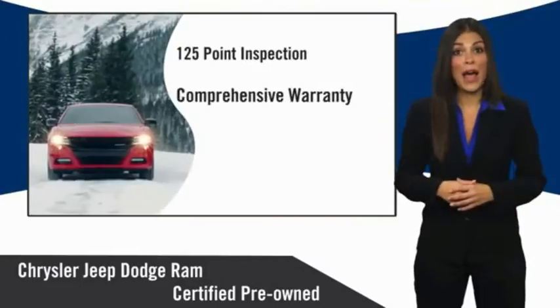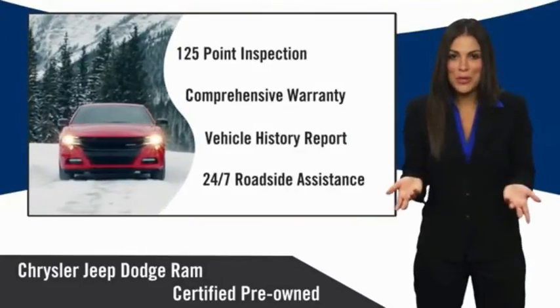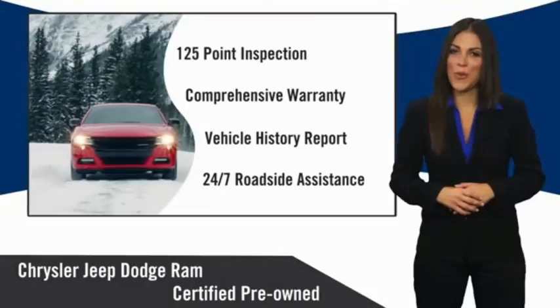Chrysler Group Certified Pre-Owned Vehicles. The smart choice. Factory-backed to go the distance.